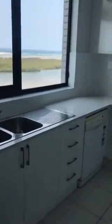And into our kitchen with a beautiful view, including a dishwasher. Just look at that view! And straight out onto the balcony here.